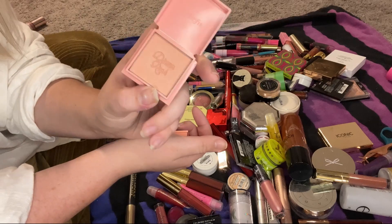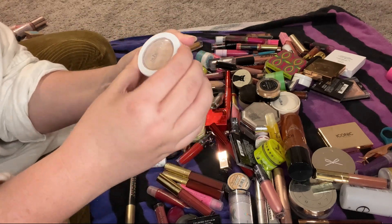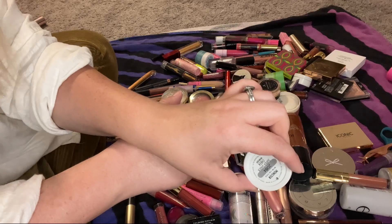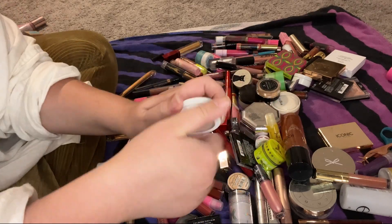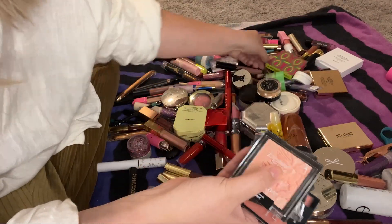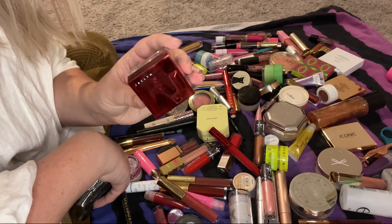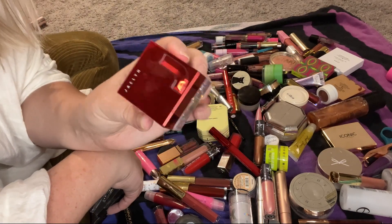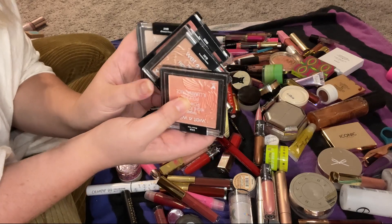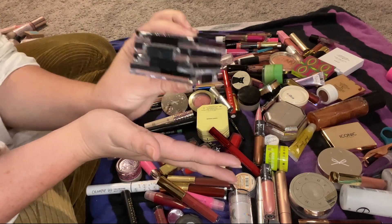This ColourPop Super Shock Cheek in Monster — I don't ever use it but it's really pretty, so I think I will keep it and use it. All of these Wet n Wild highlighters and blushes are very old — at least three years old — so all of these are going to be decluttered. I don't want to put that on my face.